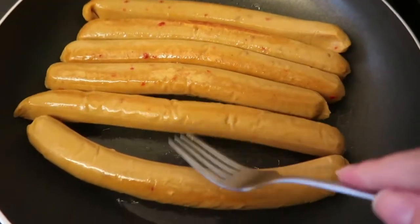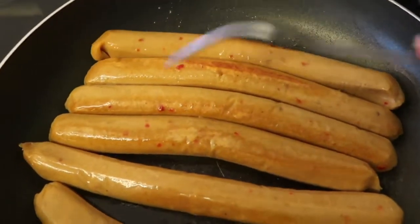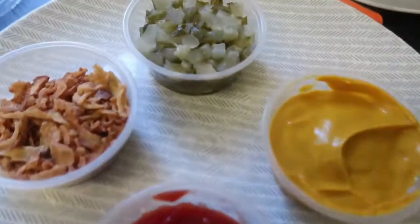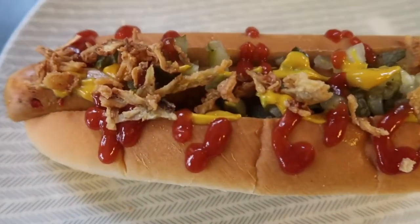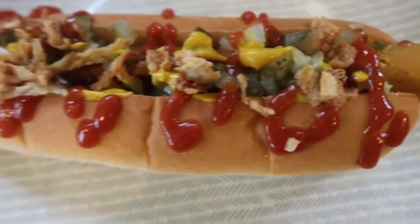I'm just frying up the hot dogs — takes about eight minutes in a tiny bit of oil in the frying pan. It's smelling good, and I've got my little condiments ready to pop on. There is the hot dog in the bun — looks absolutely delicious — and we're just going to tuck in.